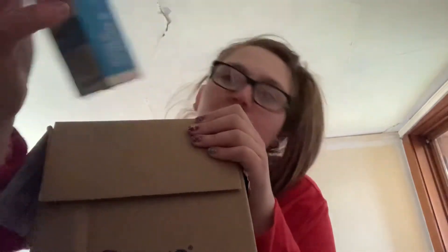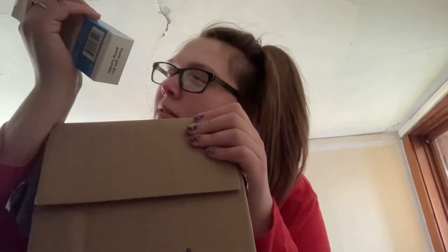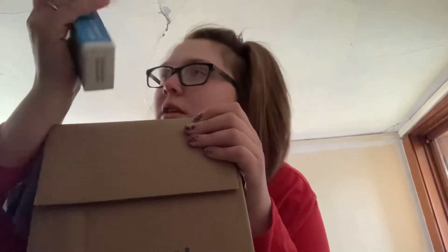I did get this though. I thought this was cute — it's an all bamboo type kit. We might have to check the ingredients in the toothpaste.